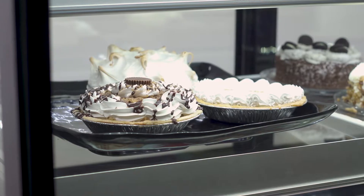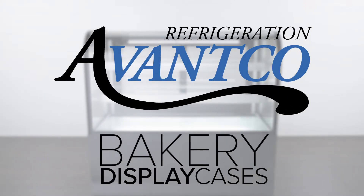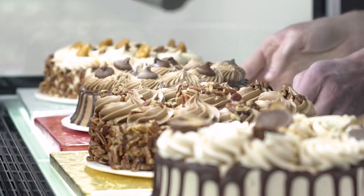Baked goods are a great way to boost impulse sales. Avantico Bakery display cases ensure that your most popular baked goods are stored properly and ready to sell.